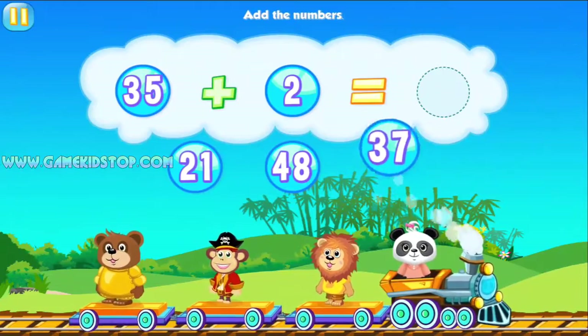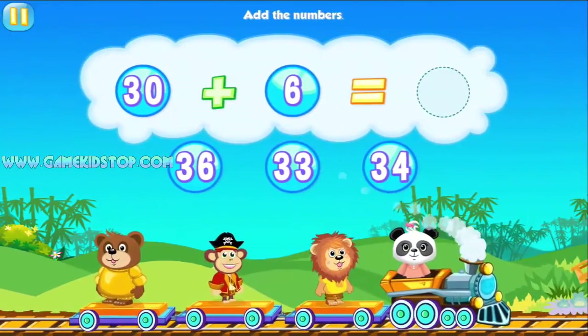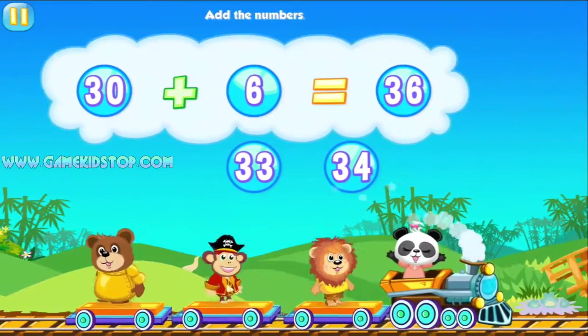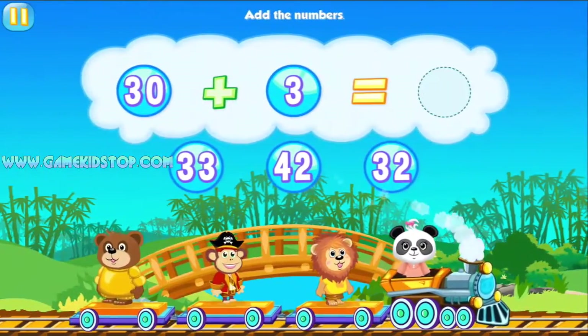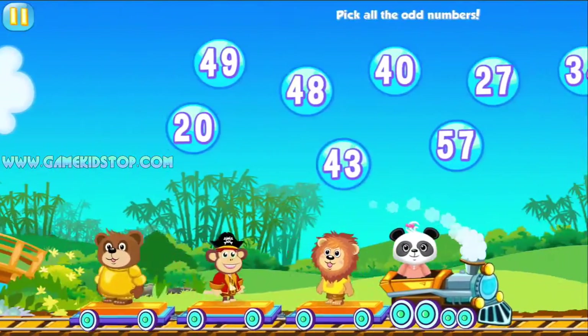Add the numbers. Thirty, seven. Way to go! Add the numbers. Thirty, six. You're so clever! Add the numbers. Thirty, three. You're so clever!